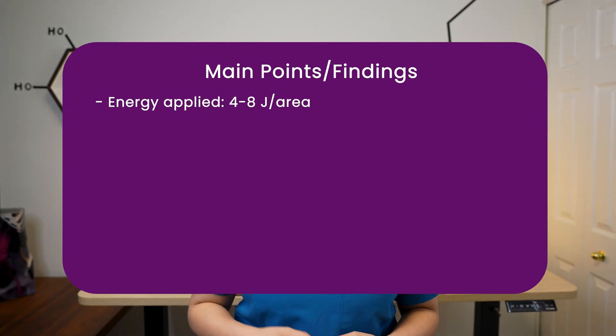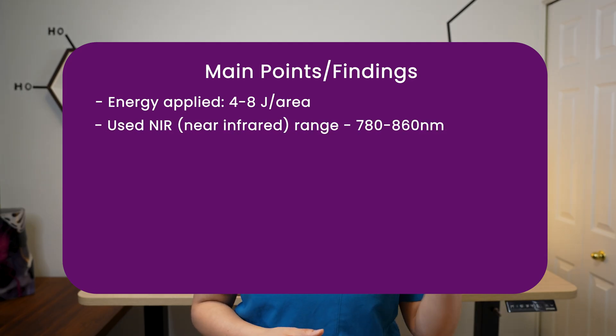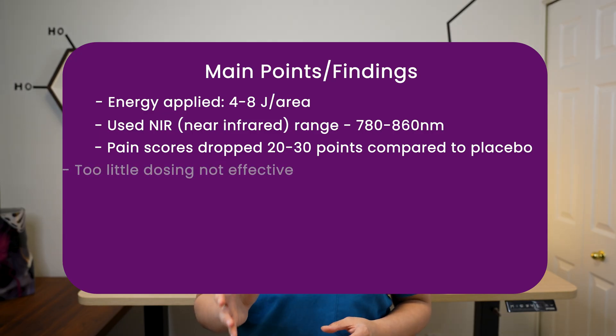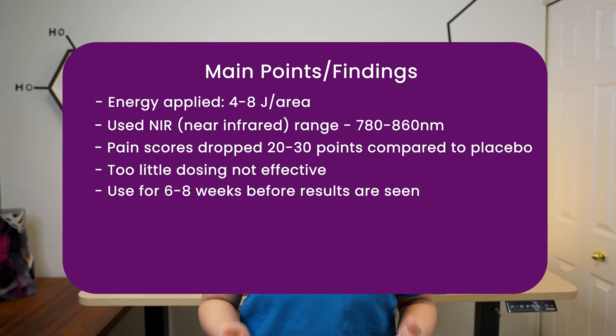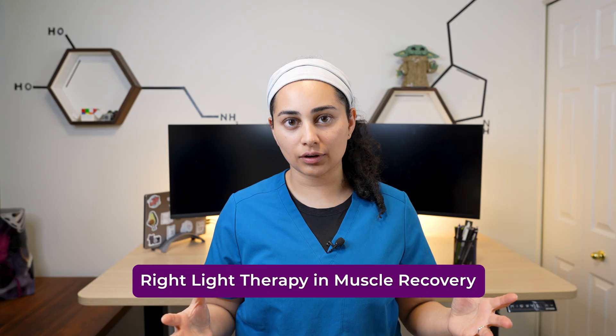The study applied energy at four to eight joules per spot using near-infrared wavelengths in the 780 to 860 nanometer range, which penetrate deeper into the skin. Pain dropped around 20 to 30 points compared to the placebo group. However, if not dosed appropriately — too little dosing — the effects are not seen, so proper dosing is very important. The key is to try it consistently for six to eight weeks before benefits are seen. In conclusion, low-level laser therapy significantly improved pain and disability scores in those with knee osteoarthritis.